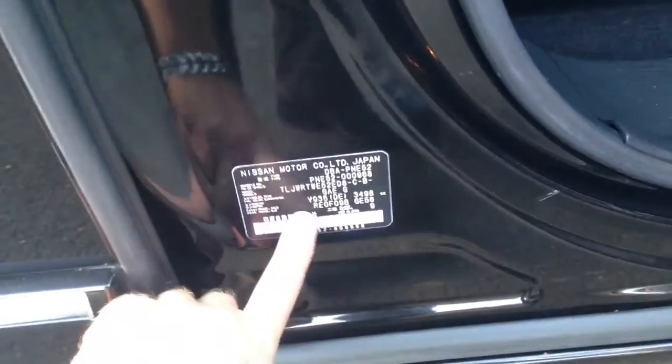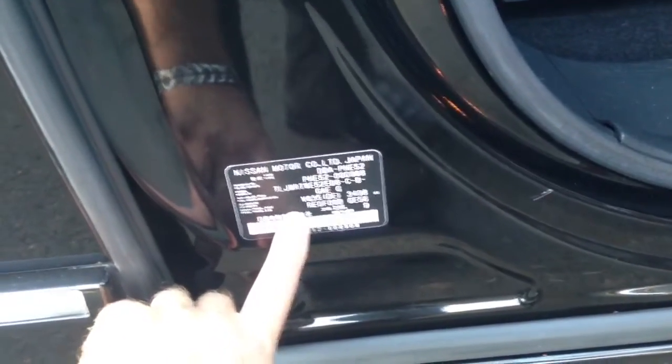This particular model is a VQ35 P and E52. That chassis code tells you it's four-wheel drive. Parking sonar on the back that beeps at you. That's the CVT X-Tronic gearbox, which I mentioned earlier.